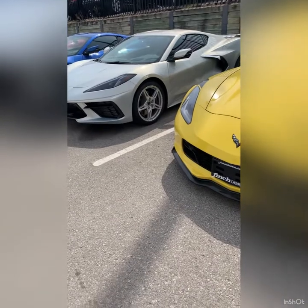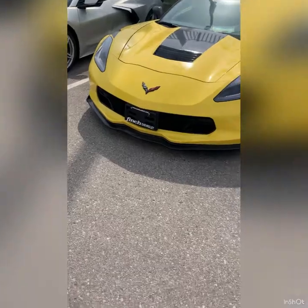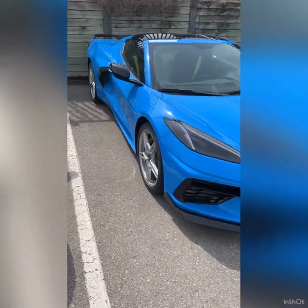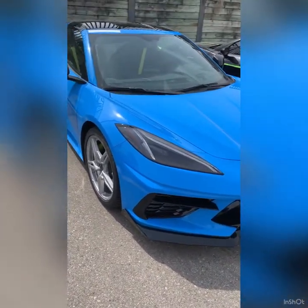Anyway guys, thanks for watching the video today. I'm just going to let you scroll through the rest. Don't forget to hit the subscribe and like button and turn on notifications so you can join me on my journey to purchasing my brand new C8 Corvette. Thanks guys, enjoy the video!